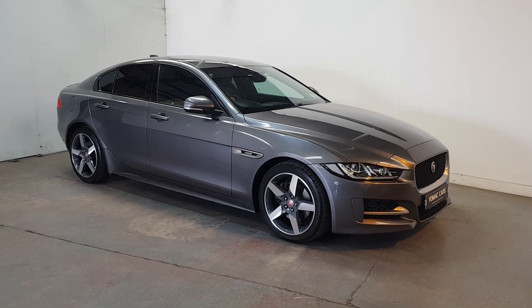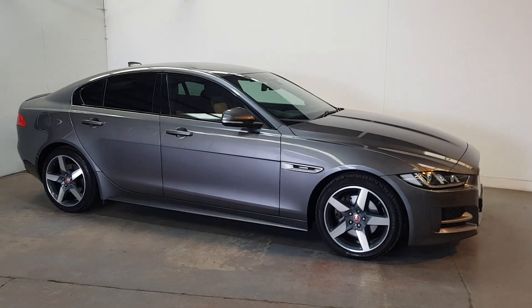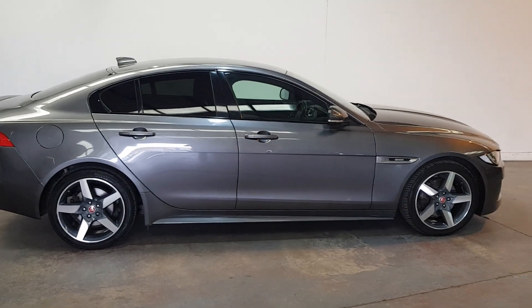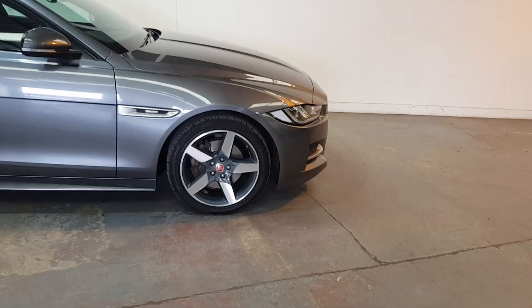This is our 2018 Jaguar XE R Sport, 2 litre diesel, 8-speed automatic, finished in a gorgeous ammonite grey with 18-inch diamond cut alloys.